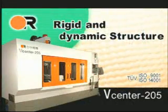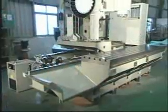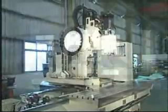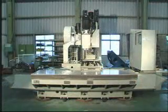Rigid and dynamic structure. Heavy-duty castings from Victor's Miha Knight licensed foundry are used in the bed and column for maximum damping and strength. One-piece,